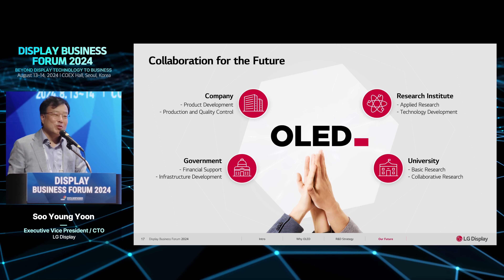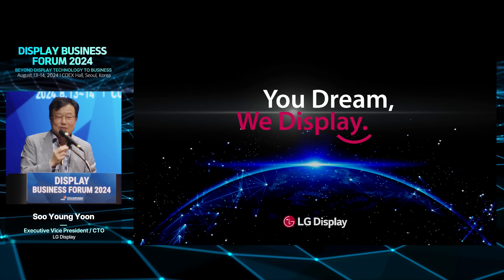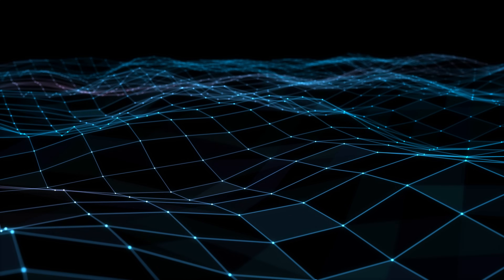Please let me know at any time — don't hesitate. Thank you very much.